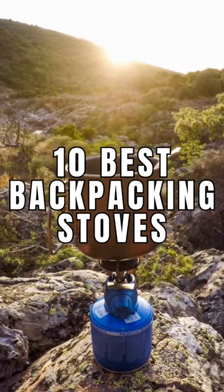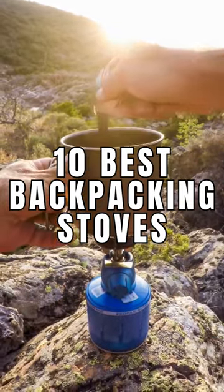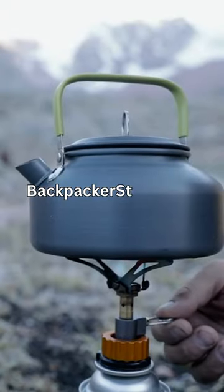See our full video for the 10 best backpacking stoves. Check the latest prices at backpackerstove.com and stay adventurous.